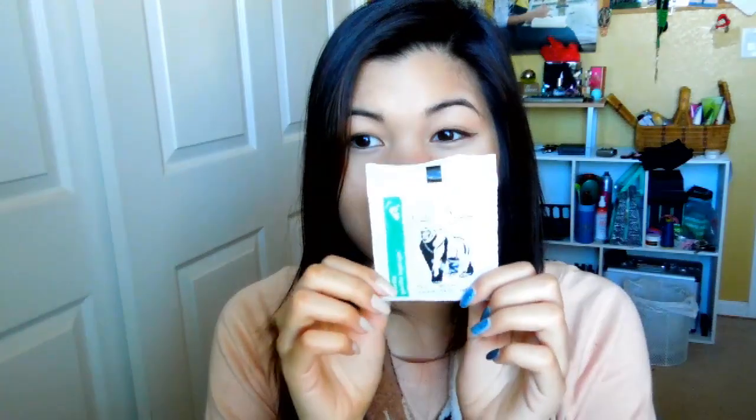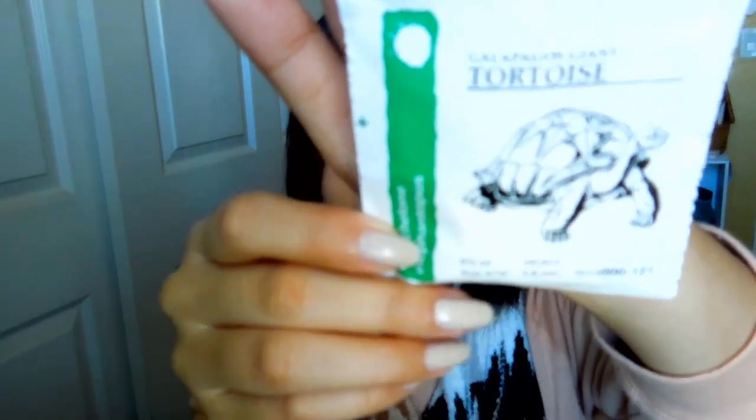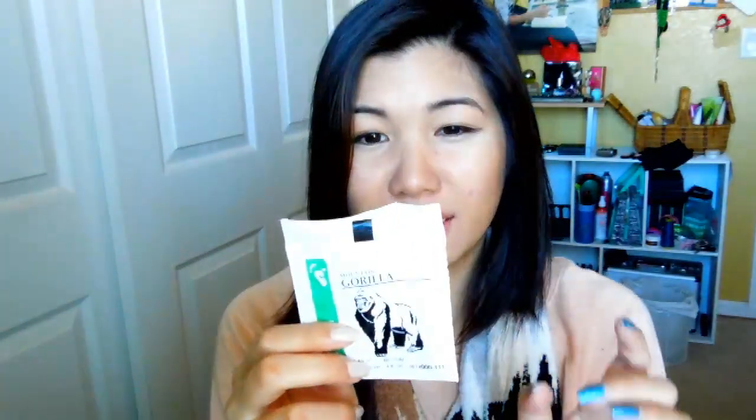I also got new rubber bands. These are my old ones — Gorilla — and my new ones are Tortoise. The difference between Gorilla and Tortoise is the Gorilla ones say medium, and the Tortoise ones are heavy, so they're obviously thicker.